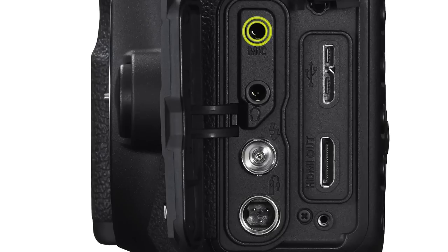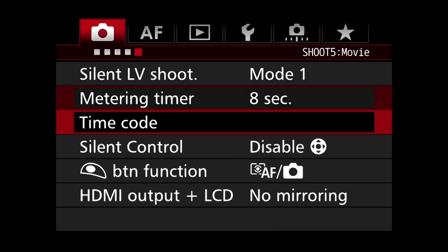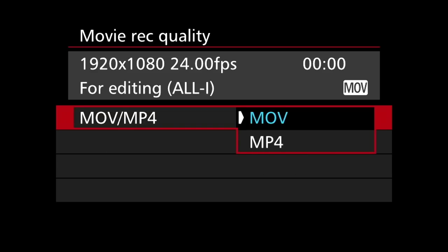The camera has microphone and headphone jacks and an HDMI port that will send uncompressed video in 4:2:2 color space to an external video recorder. Internally, it can now record MP4 files as well as MOV.